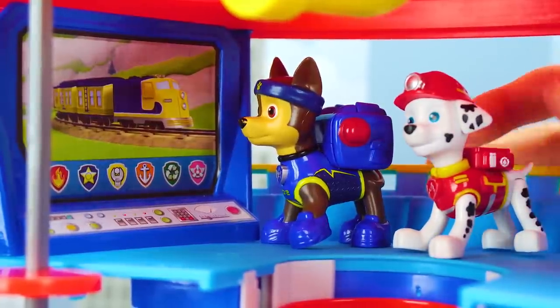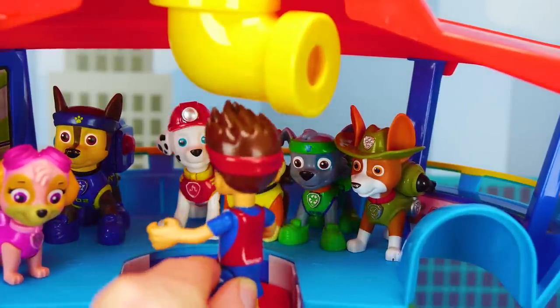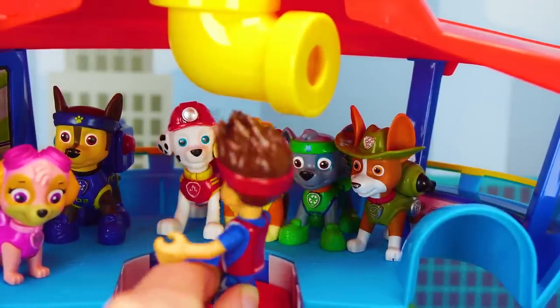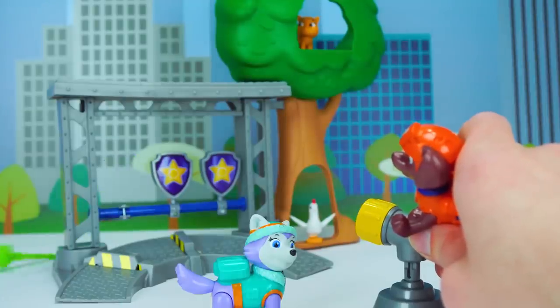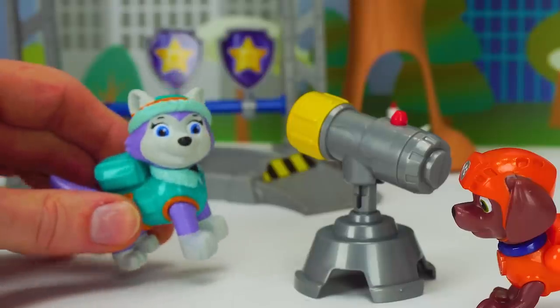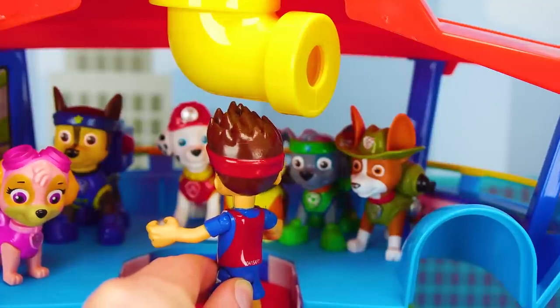You see anything on the monitor, Chase? No, still nothing all day. Hi, Ryder! Hi, Pups! We're Zuma and Everest. They're just practicing on the training mission since it's a slow day. Wow, great shot, Zuma! Thanks, Everest! Well, keep your eyes peeled because we never know when someone needs the Paw Patrol to help.